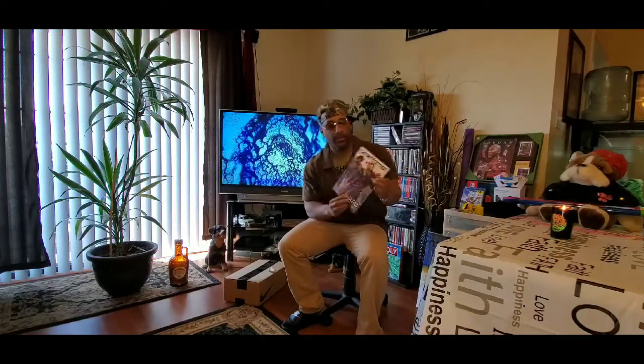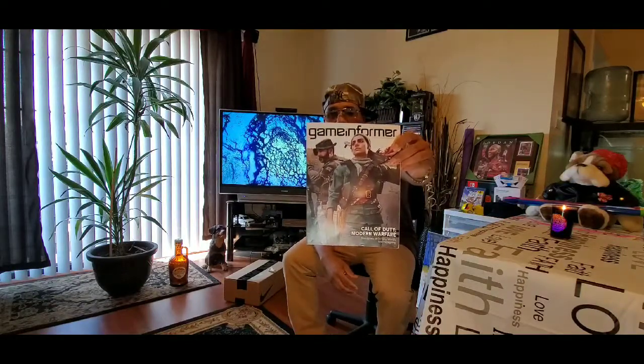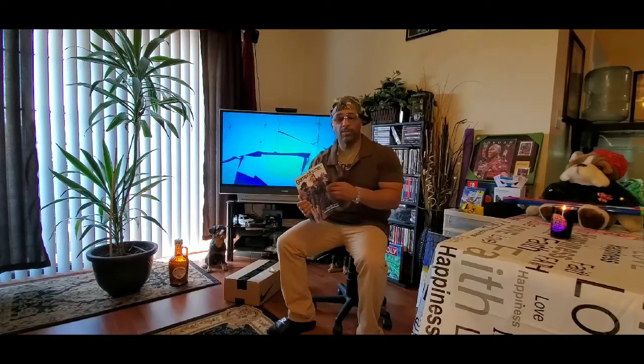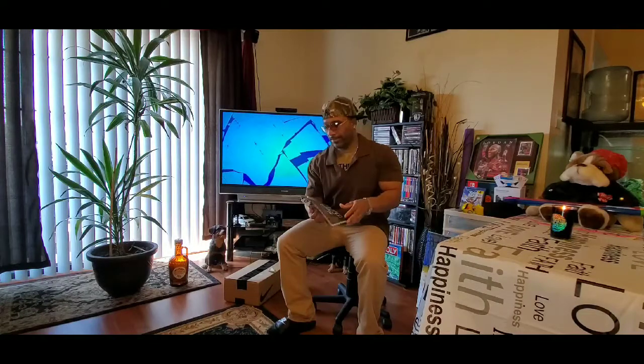Right off the bat, I got the Game Informer last week. This is going to be the Call of Duty Modern Warfare — it's coming out. Comment below if you're getting this game or pre-ordering it. You can get these from GameStop when you sign up for the PowerUp Rewards card, when you get discounts for trading games or buying used games or whatever specials they have. You'll receive one of these monthly. This is the September 2019 magazine, issue number 317.